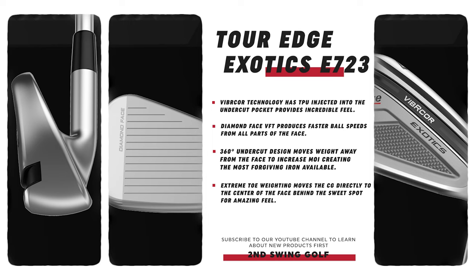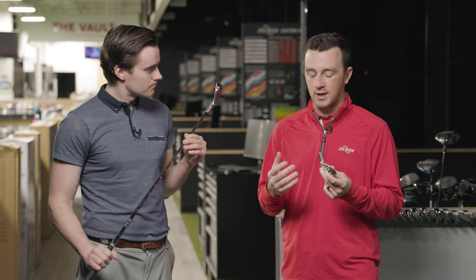The E723 at 27.5 degrees is pretty strong — Tour Edge continues to push stronger lofts in the game improvement space. The C723 comes in at 30 degrees. For testing, Michael will swing the C723 a bit faster to match the golfers who'll play it, and slow it down for the E723 — similar to what we did in the driver video. Both are fitted with the Elevate shaft at 95 grams in stiff flex. Tour Edge has been really successful in the iron category, so we'd expect great stuff.